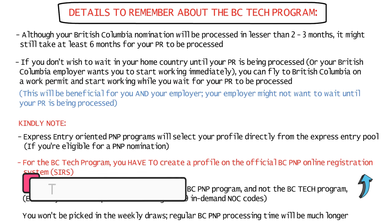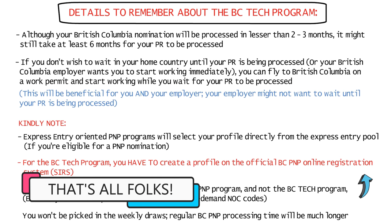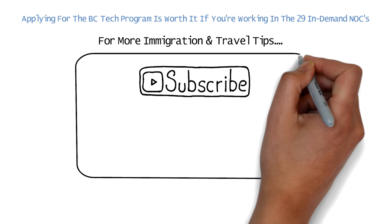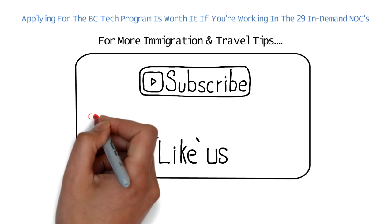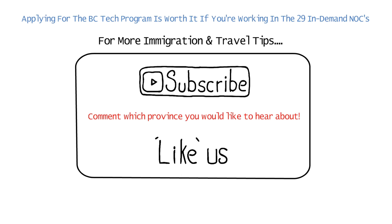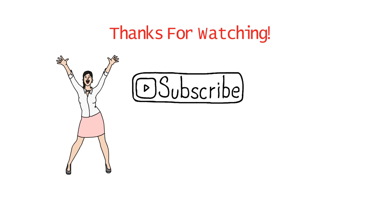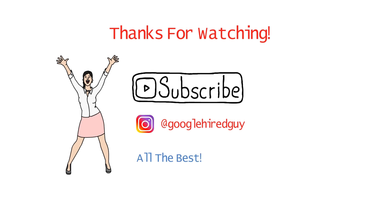Alright guys, that was all the information on the British Columbia Tech Program. If you ask me, it's totally worth applying for if you're working in any of the 29 in-demand NOCs. For more immigration and travel tips, subscribe to the channel now. Do like the video if you like the content and comment which province you would like to hear about next. Thank you so much for watching. Remember to subscribe for regular updates on immigration and don't forget to follow us on Instagram as well. I wish you the best of luck for your application and hope you have a great day.